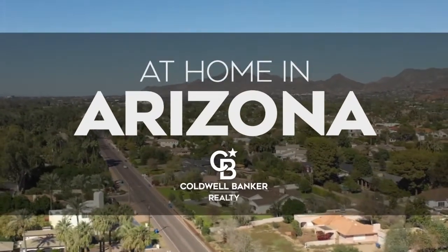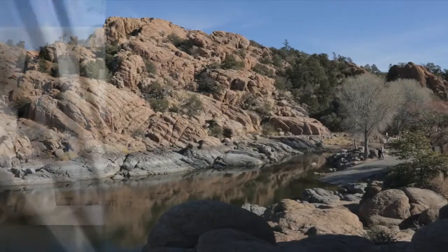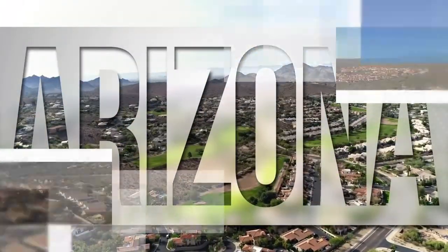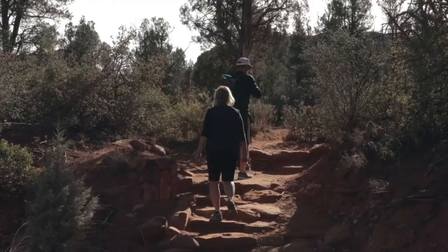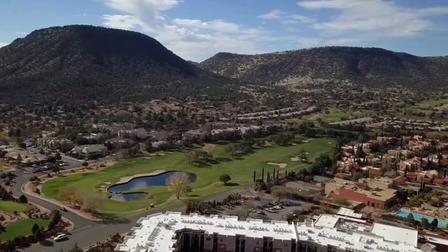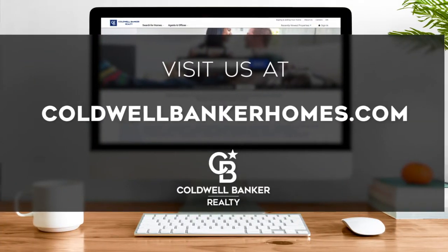Welcome to At Home in Arizona! Today we're taking you on an exclusive tour of beautiful properties throughout the region. This is an amazing place to call home with gorgeous weather, celebrated artist colonies, and renowned natural attractions. Adventure awaits in the scenic valleys and on the streets of the vibrant state capital. Every week we invite you to view the homes available for sale in this unique setting. If you have any questions, please be sure to visit us online at coldwellbankerhomes.com. Now, are you ready to tour some incredible properties? Let's get started!